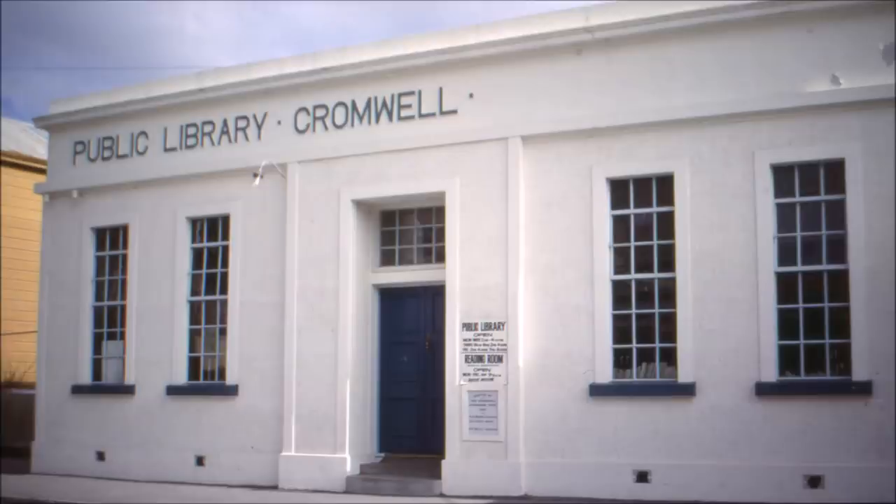Then we come to the public library and also the local council chambers and in the back of this building they also had a room for the Cromwell brass band. A building that was put up round about 1920.